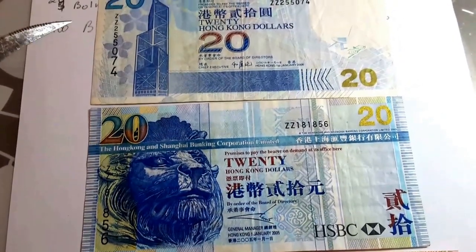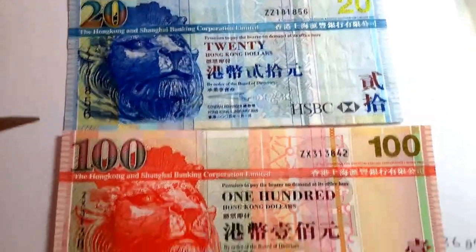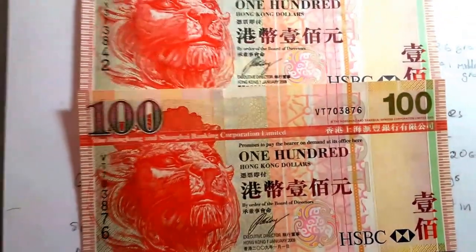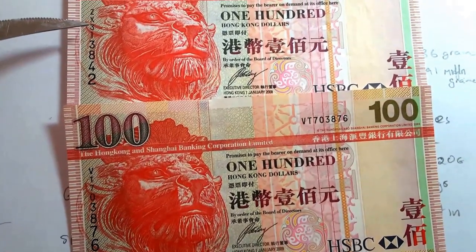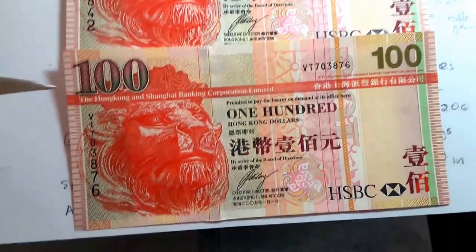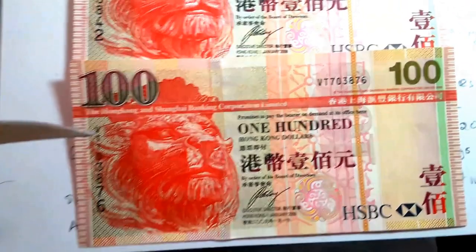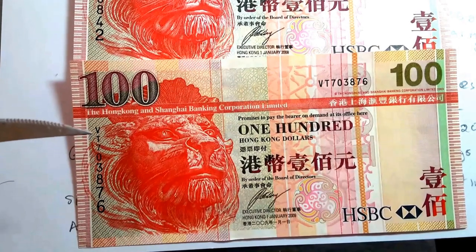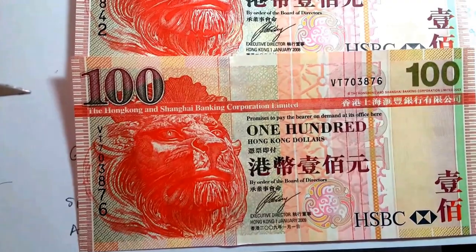You've got Bank of China, the Hong Kong Shanghai Bank, and this one is ZX. I believe this one is also a replacement banknote because the date is 2008. If you look at the 2009 note, the prefix only goes up to VT on that banknote, so anything beyond that must be a replacement.